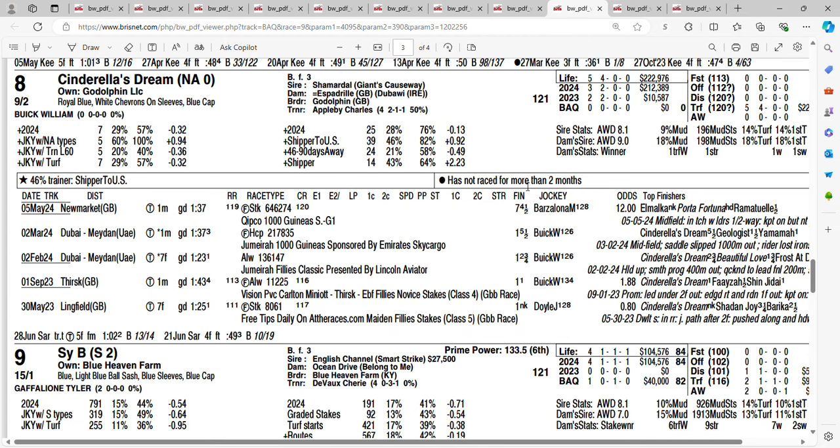Take a look at the eight horse at 9-2, Cinderella's Dream — the dynamic trio of trainer Appleby, owner Godolphin, and jockey William Buick. She started off winning four races in a row. Next time out in the 1000 Guineas, she finished seventh. This is her first start in the United States. Now she is stretching out to a mile and three sixteenths — gotta wonder if she can get that distance, though she is bred for it. Getting 9-2 on the eight horse. I will use the eight horse on my tickets.